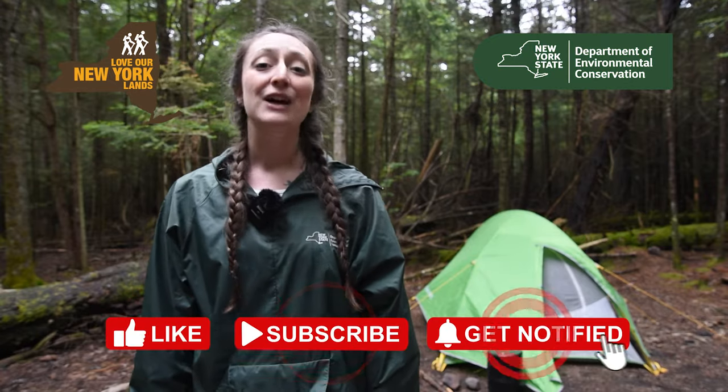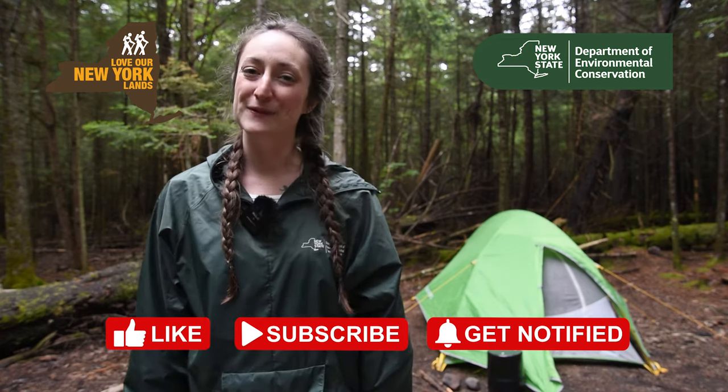Thanks for joining me today. Don't forget to follow DEC's YouTube channel for more helpful how-to's.